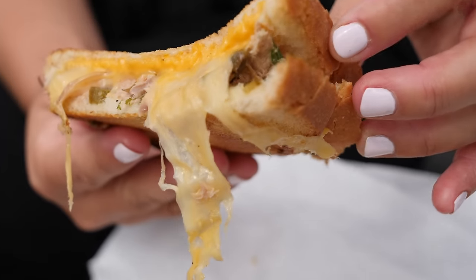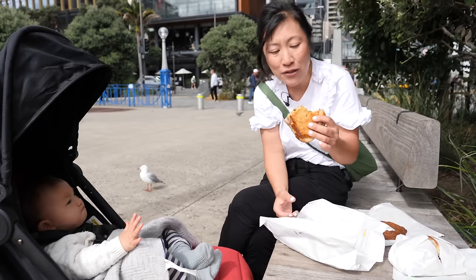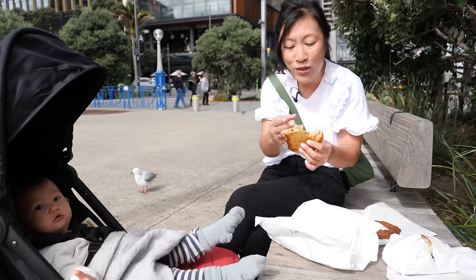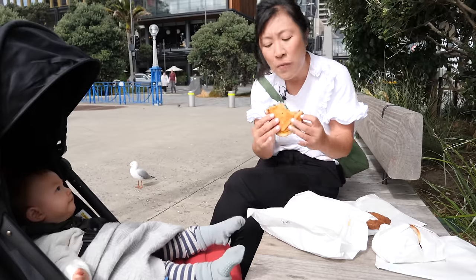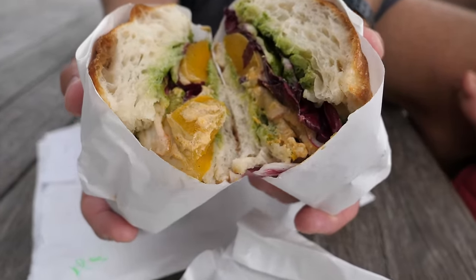That is very good. It is perfectly balanced — just the right amount of tuna salad. Pickled jalapeños lend a little bit of spiciness, and then there's pickled red onion in there which is great and tangy, and the cheese just tops it all off. I went with the vegan option, which is a sandwich on focaccia.